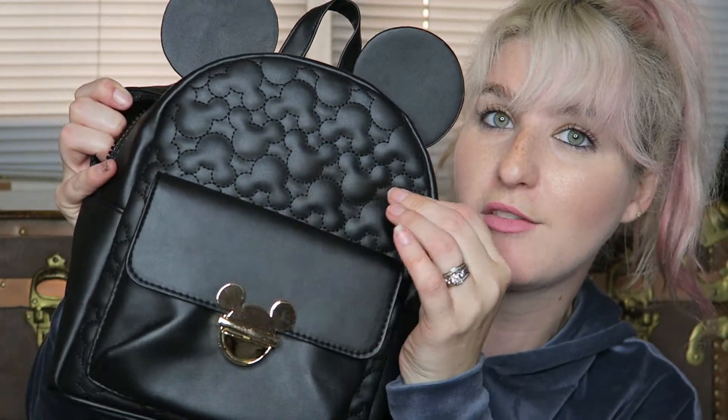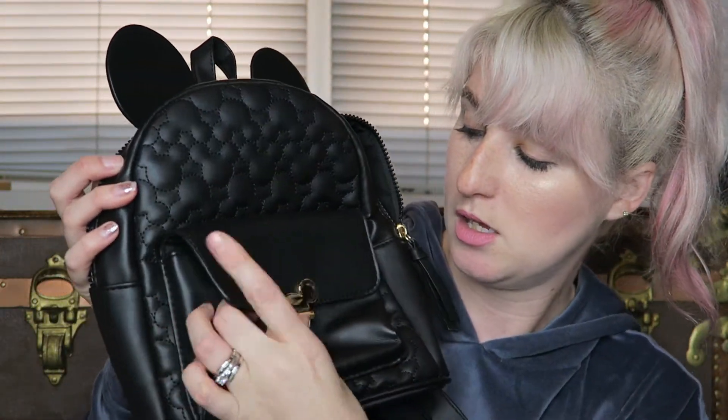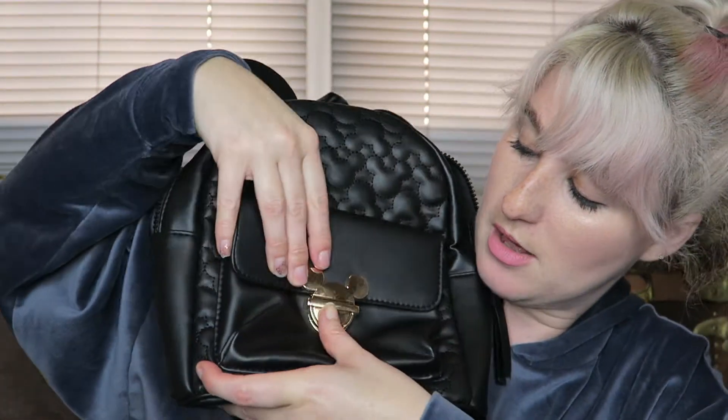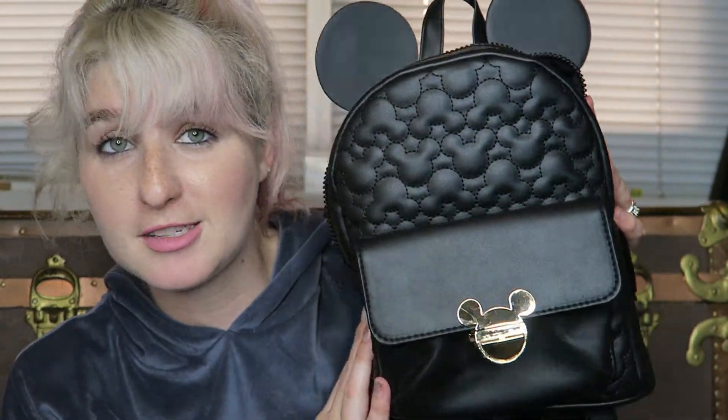The second one I got was this little guy — it is a mini Mickey backpack. I loved this. It was probably the most expensive thing there, around 15 or 16 bucks, but I loved it as soon as I saw it. I love the quilted detailing of all the little Mickeys. It's got the ears, it's got this little pouch with a gold-plated clasp — the pouch opens up and then you can put more in the actual bag. I actually took this around for the weekend carrying my vlogging camera and wallet. I love it and I can't wait to take it to the parks.